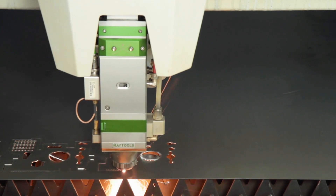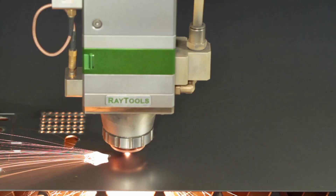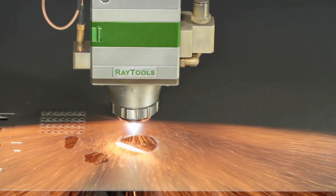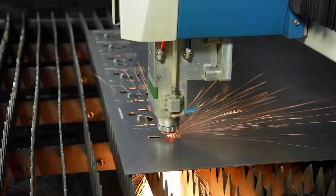The high quality cutting head is made by the Swiss brand Raytools and comes with a built-in motor and linear drive, assuring a precise motorised focus position adjustment. The automatic gas console is also part of the extensive package of standard accessories of the ACE Laser series, guaranteeing the safe dosing of gas for high quality cutting.